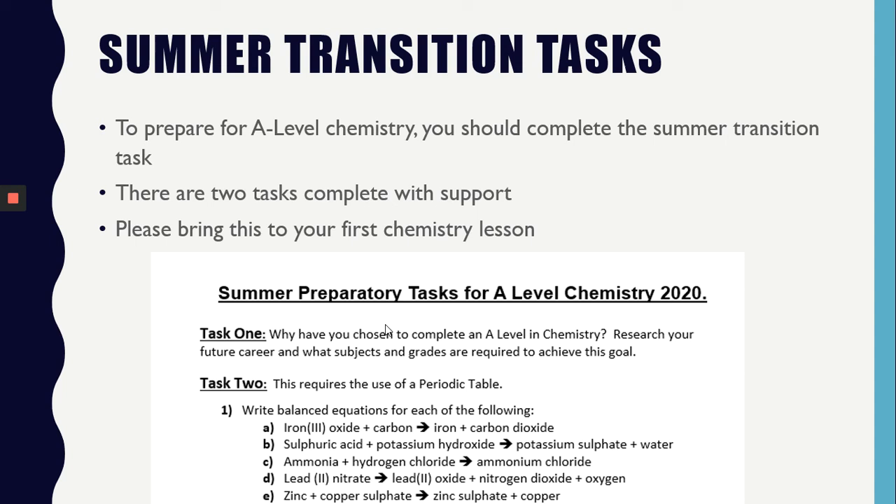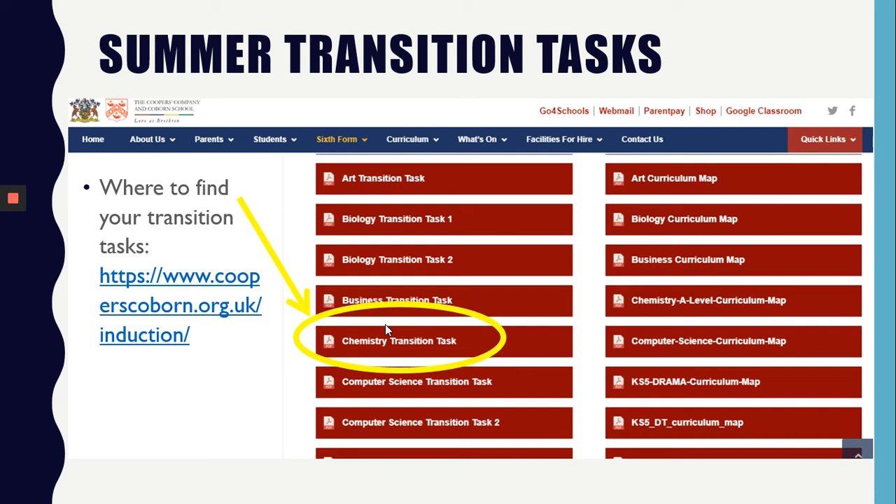To prepare for A-level chemistry, you should complete the summer transition tasks and bring this in on your first chemistry lesson. You will be able to find the summer transition tasks on the school website — here is a link to take you directly there.